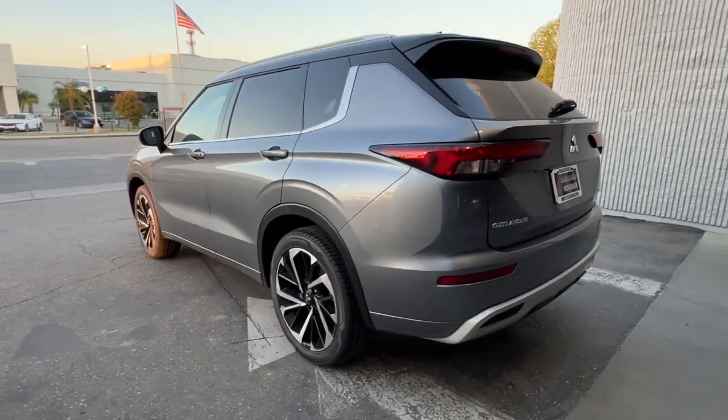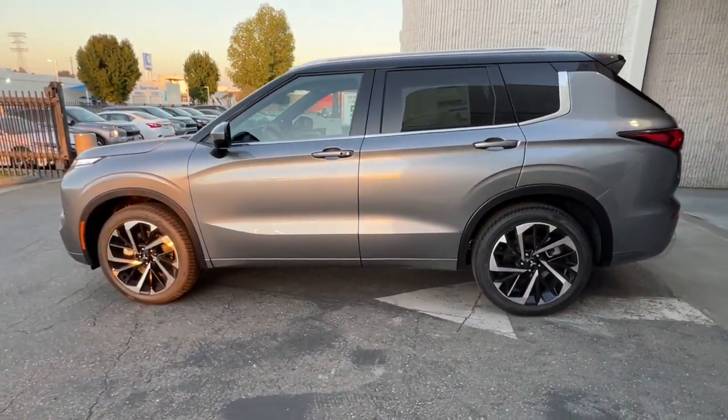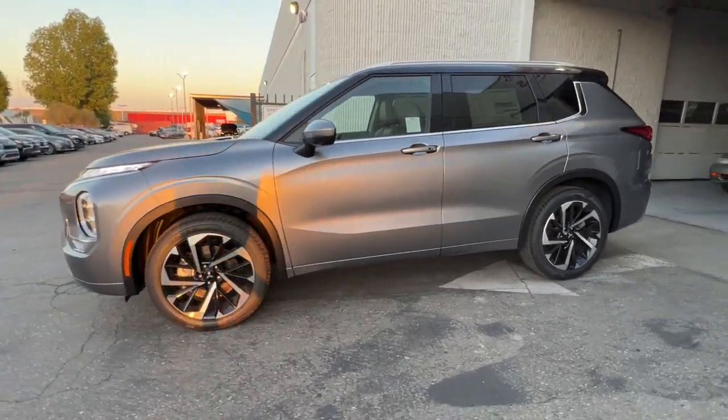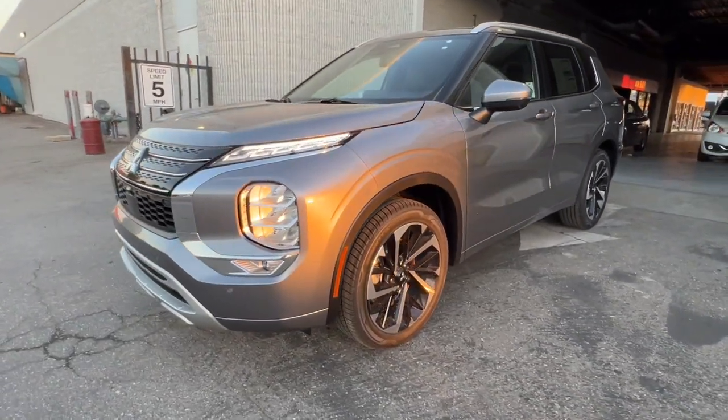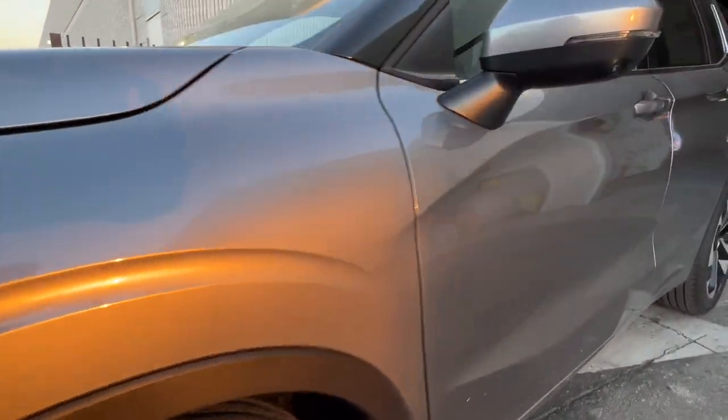These are just some of the great options this vehicle comes with: Apple CarPlay and Android Auto, heated driver's seat, keyless entry, navigation system, satellite radio, power passenger seat, heated rear seat, fog lamps, heated mirrors, and backup camera.